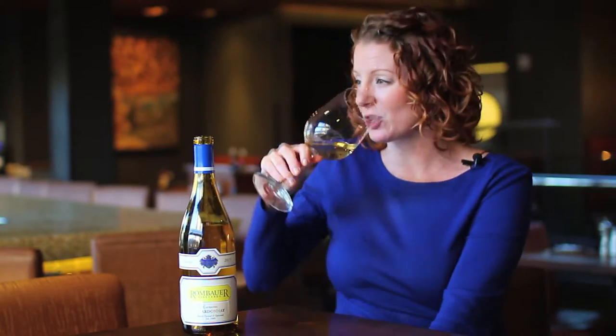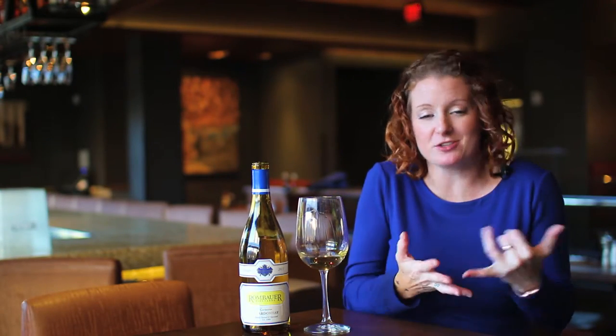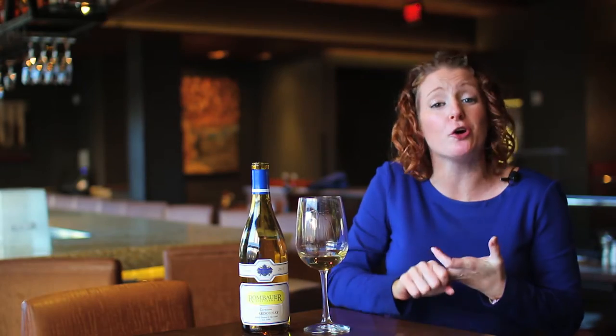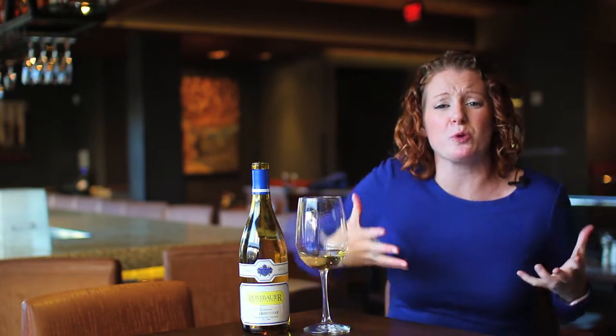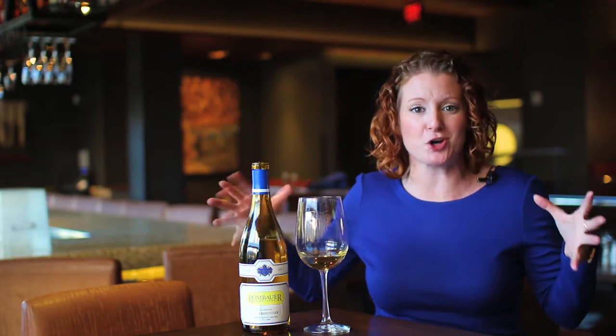One more sip. Let's talk about oak. Again, the oak drives the opulence on the bus. There's the vanilla, there's salted caramel, there's clove, there's cinnamon — all of those rich baking spices really making this like a blockbuster, bombastic Chardonnay.